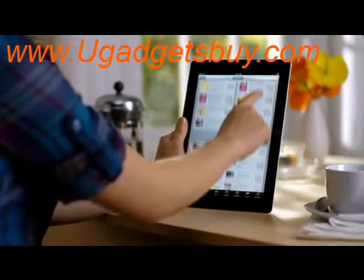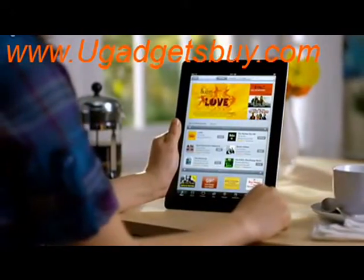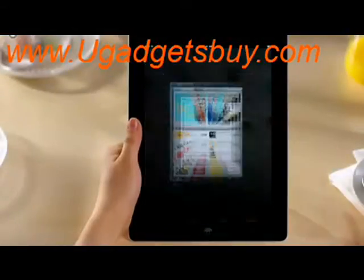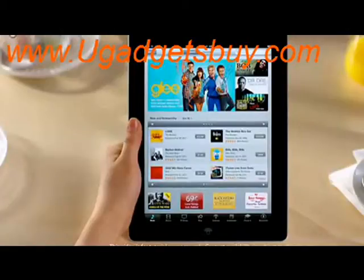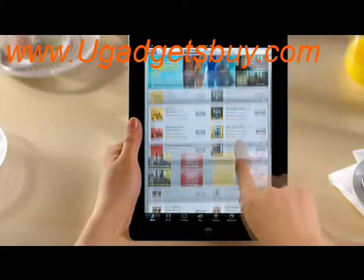iTunes on iPad 2 is a great way to discover and buy songs, movies, TV shows, and so much more. Just tap iTunes to get started. You can find music by all your favorite artists and discover new music from the millions of songs available on iTunes.